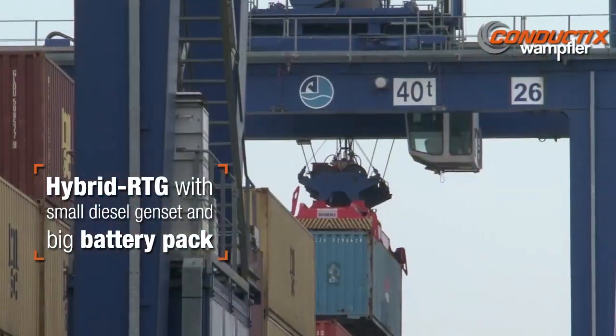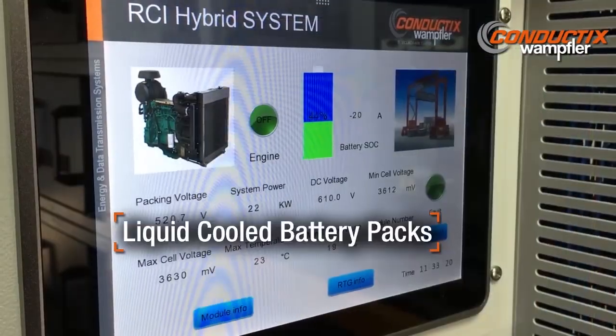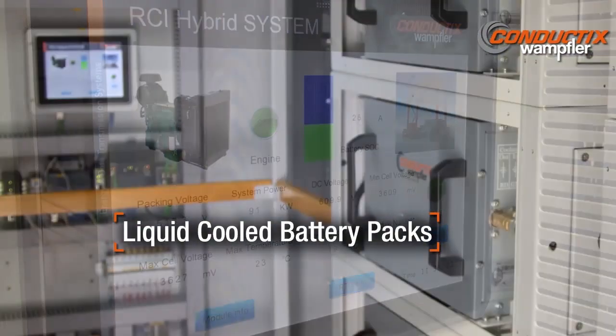Conductix Wampler is bringing in the next generation of RTG Power Pack by introducing liquid-cooled battery packs.